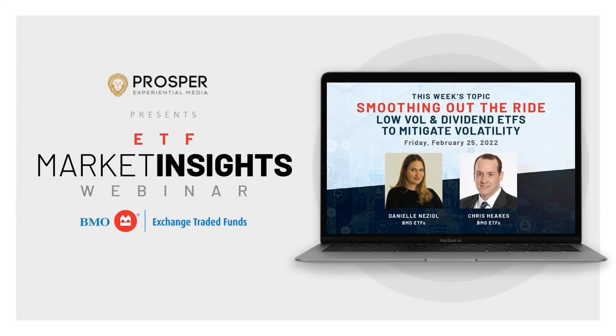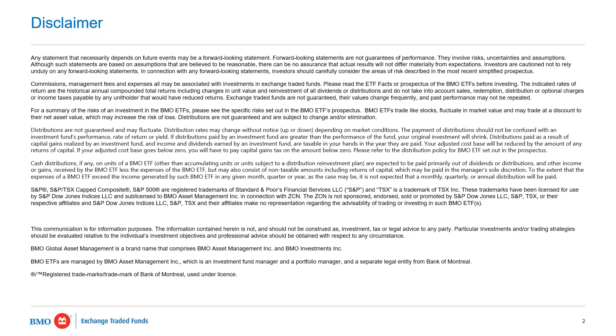Good afternoon. I'm Danielle Nuzel from BMO Exchange Traded Funds. It's so great to have you back joining us on ETF Market Insights, whether you're joining live this Friday afternoon or tuning in on demand on our YouTube channel. Today we're not providing any recommendations or giving any advice. Today's sole purpose is to provide information around financial markets with a focus on ETFs, giving investors the tools they need to navigate markets and monitor their own portfolios.